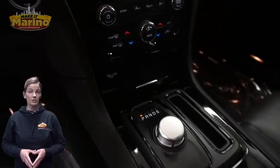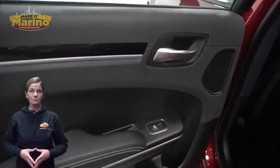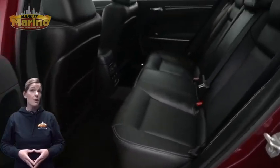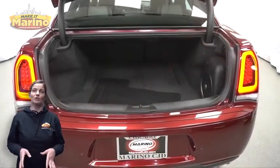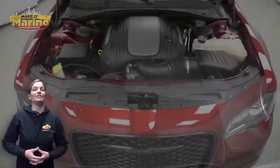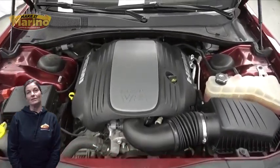8.4-inch touchscreen, Apple CarPlay and Google Android Auto, heated second-row seating, panoramic sunroof, 5.7-liter V8 Hemi engine, and so much more. For additional details, visit us at MarinoCJD.com, stock number E7208.